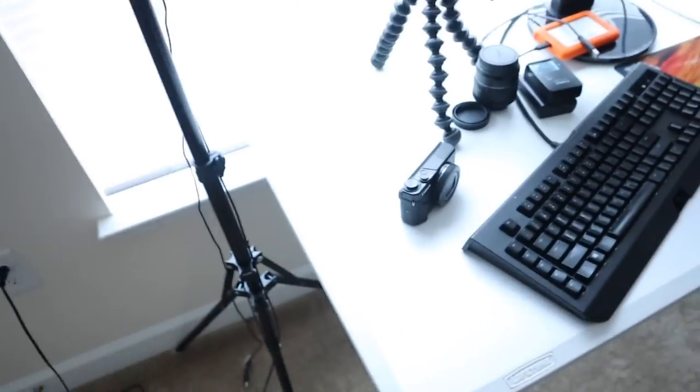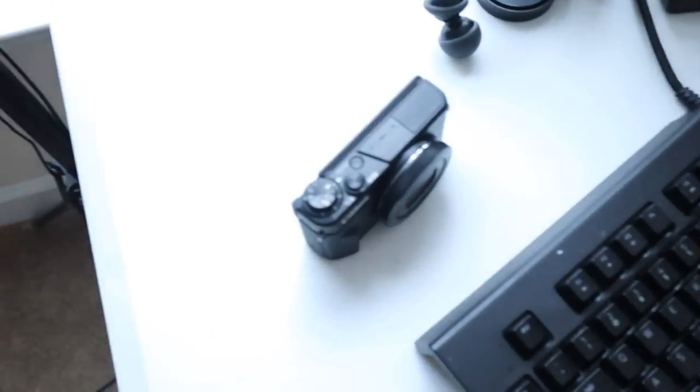I'm vlogging on my M50 right now because I just want to test it out with audio and stuff, because I kind of miss having really good clean audio. Usually I would use the Canon G7X, but today I'm using the M50.